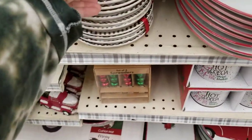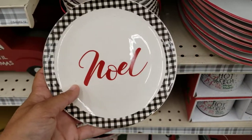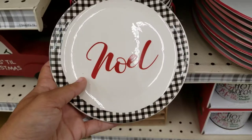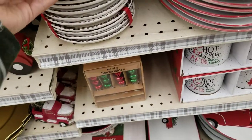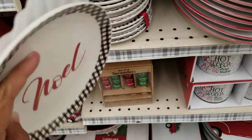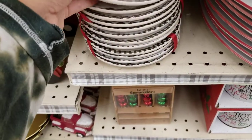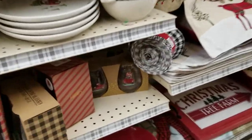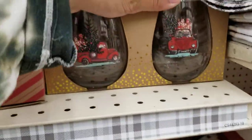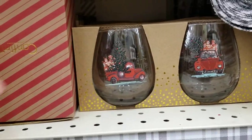They've got small decorative plates — plain and simple, really cute. Some of them have red yarn on the side so they could possibly be used as ornaments. Down here there are some wine cups — the theme this year really seems to be Christmas trucks, that's what I'm seeing a lot of.